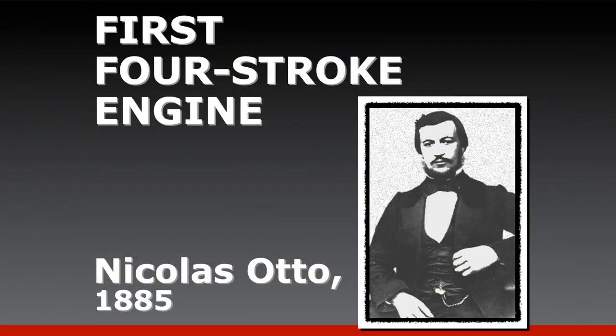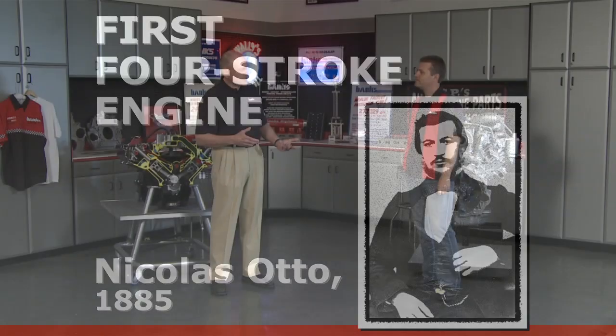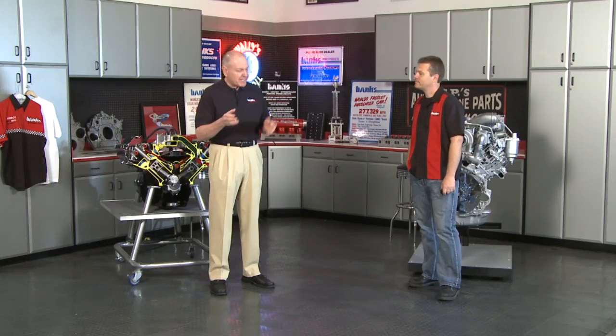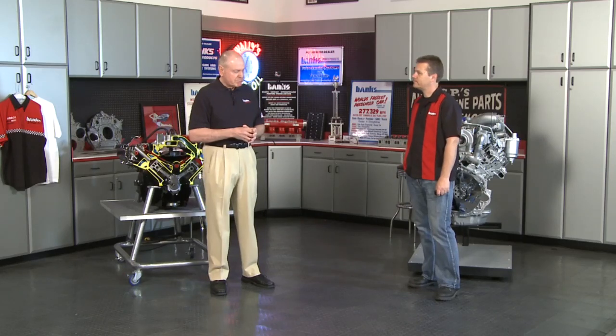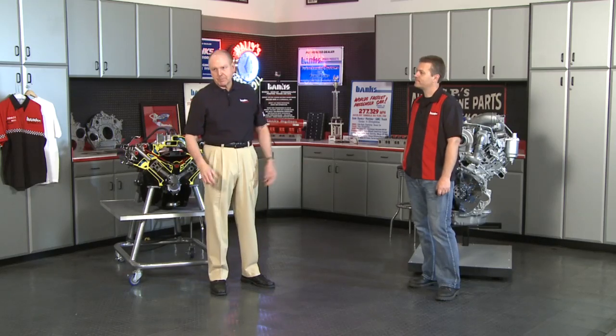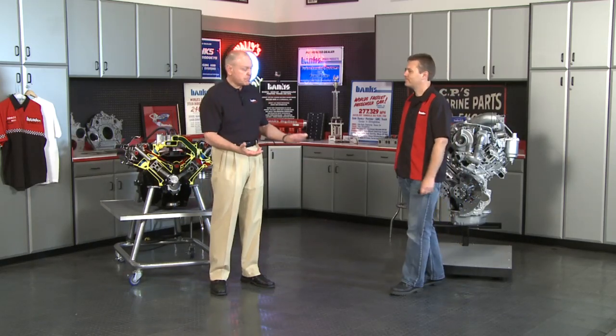That came about in 1885. A guy named Nicholas Otto was working with internal combustion. Up to that point, everything was external combustion — steam engines. They were really inefficient. His initial engine blew a piston vertically and then it latched onto a rack and the weight of the piston produced the power. That was quite a contraption — really Rube Goldberg.